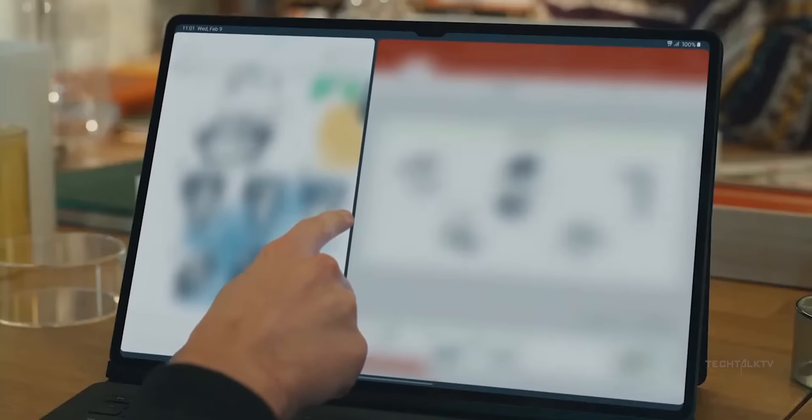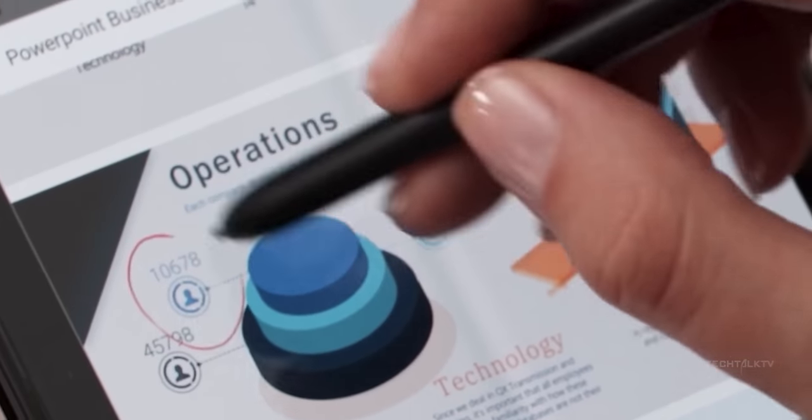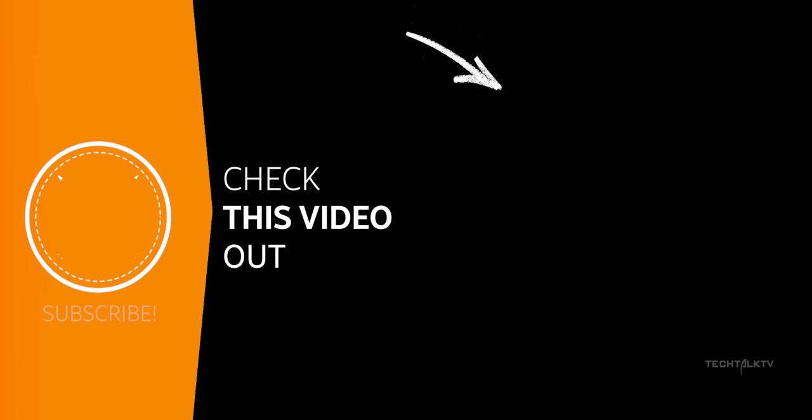The Tab S9 Ultra will also be the first tablet in the world to have an IP67 water-resistant rating. Speaking of world firsts, the Z Fold 5 is also rumored to get this feature.